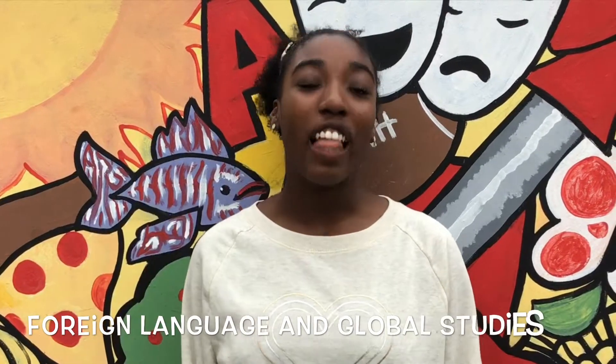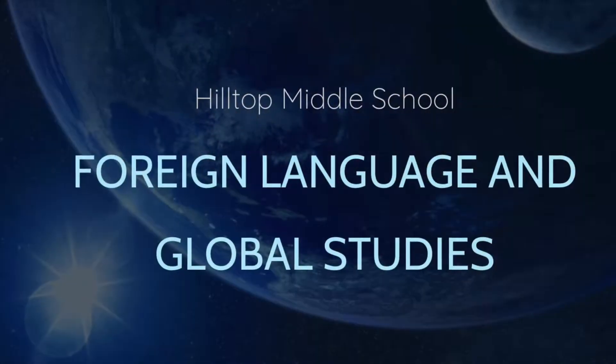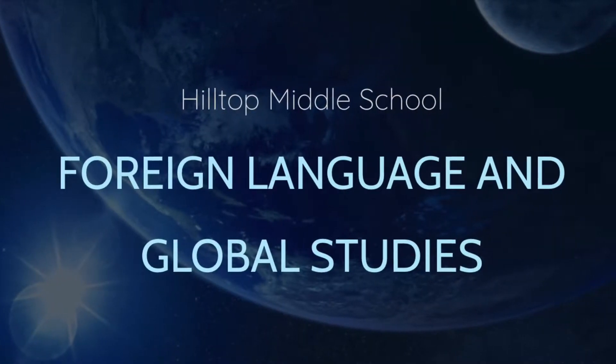Hey, have you ever heard of the FLAGS program? It stands for Foreign Language and Global Studies. Have you thought of joining the FLAGS program? Well, if you haven't, you should. Hi, my name is Caden and this is Vicente, and we're going to tell you about some of the opportunities and cool projects that you get to do if you join the FLAGS program.